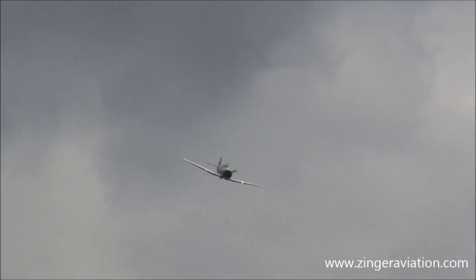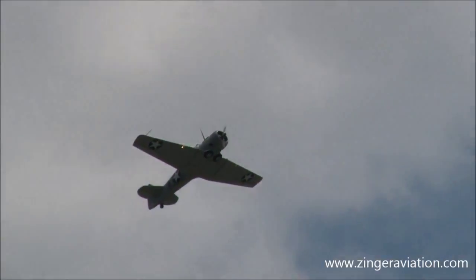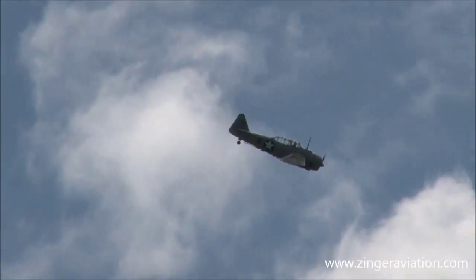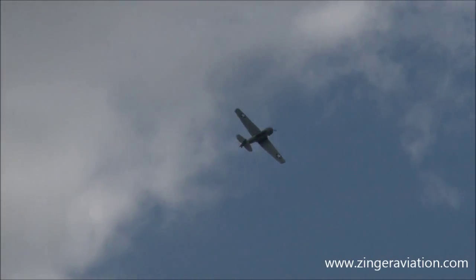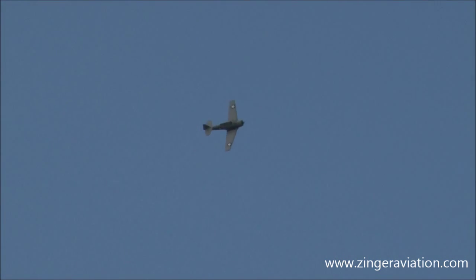I hear the power coming up — he's going to be diving in. Get some energy going here. This is North American Aviation G6 SNJ Harbor. One of the most important aircraft developments here — an advanced trainer for the Army, Navy, and Canada.